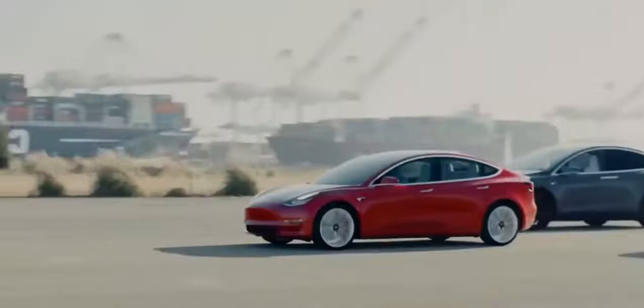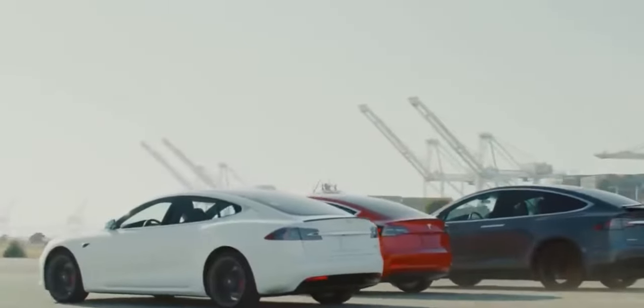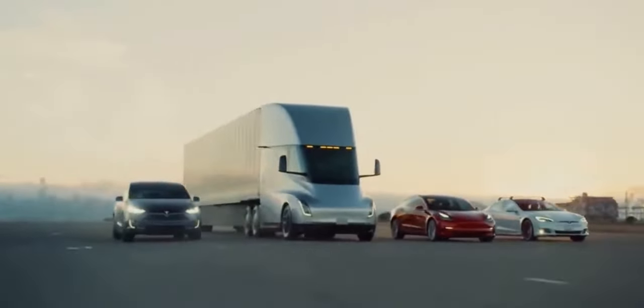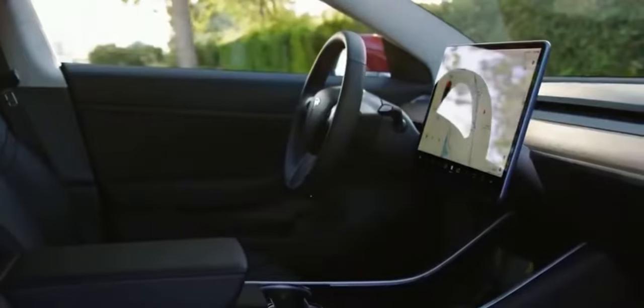First right-hand drive deliveries of long-range models are expected by March 2022, with £64,990 performance versions following in the summer. So how does Tesla's high-roofed, high-riding version of the Model 3 feel on UK roads?